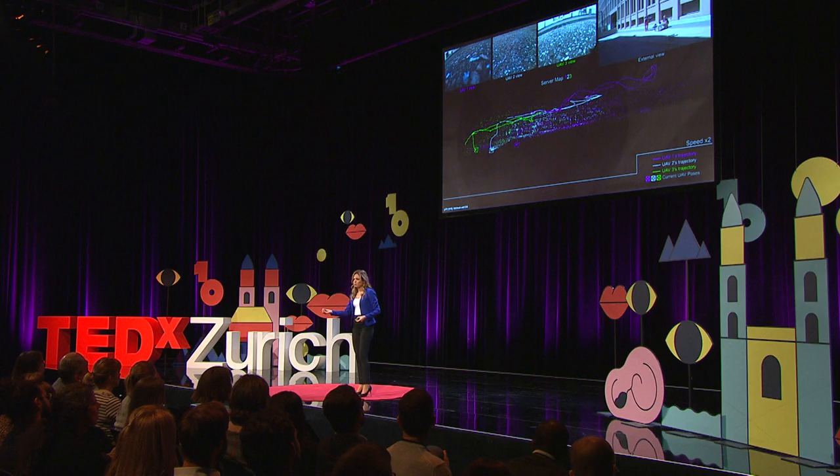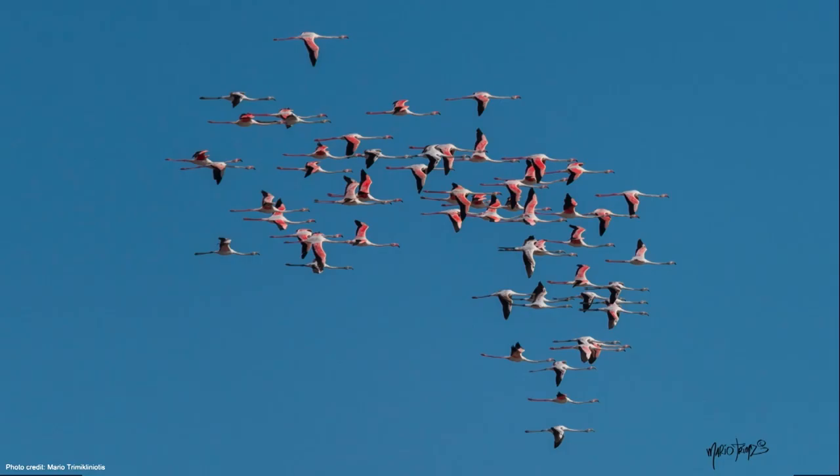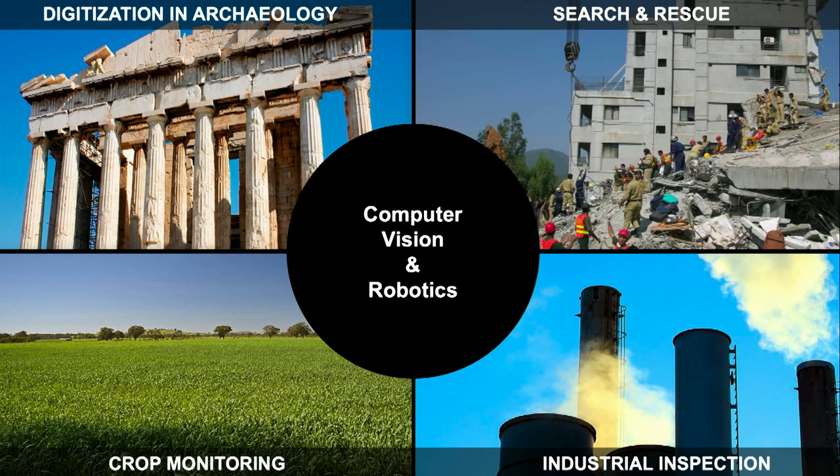This system really brings the basis for any collaboration that can happen on top of that — for example, to share the load of an object to be transported. With these three challenges, we are aiming to teach robots to see and collaborate, because I believe these are key capabilities in pushing for further progress in robotic autonomy today. The possibilities for application are endless — whether one wants to digitize an archaeological structure, or have a robotic team help in search and rescue or crop monitoring — computer vision and robotics have a lot to offer.